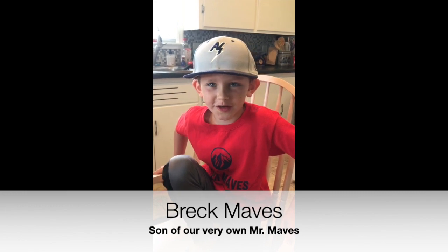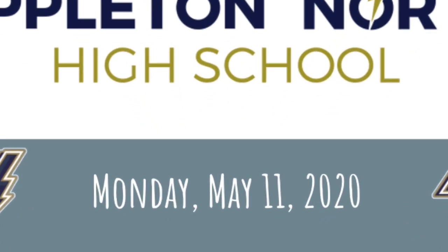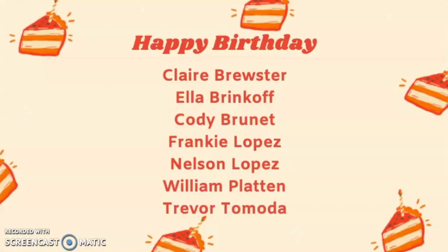Good morning, Appleton North, and welcome to today's episode of The Spark, for Monday, May 11th. Now let's see who's celebrating their birthday today. A special happy birthday today to Claire, Ella, Cody, Frankie, Nelson, William, and Trevor.